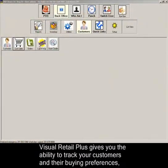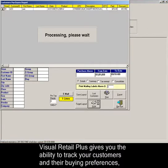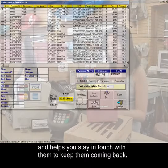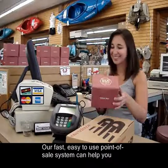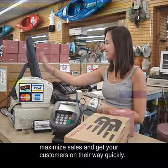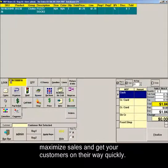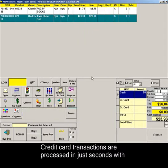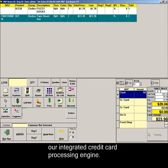Visual Retail Plus gives you the ability to track your customers and their buying preferences and helps you stay in touch with them to keep them coming back. Our fast, easy-to-use point-of-sale system can help you maximize sales and get your customers on their way quickly. Credit card transactions are processed in just seconds with our integrated credit card processing engine.